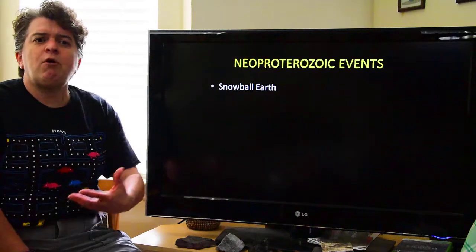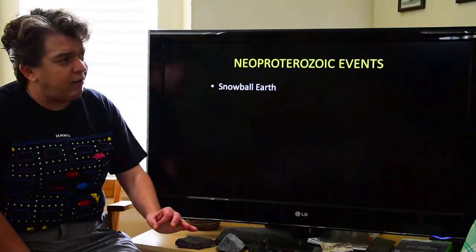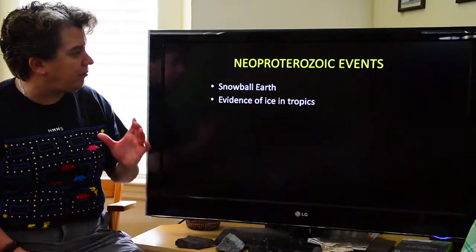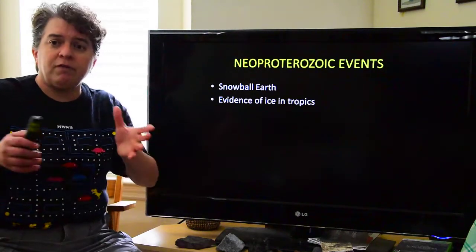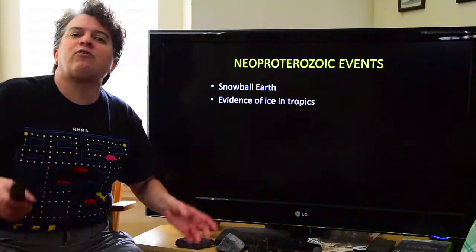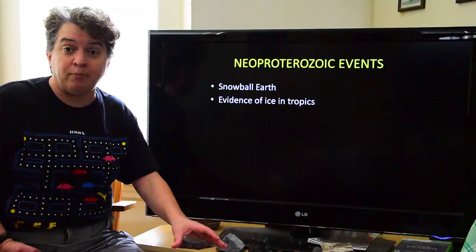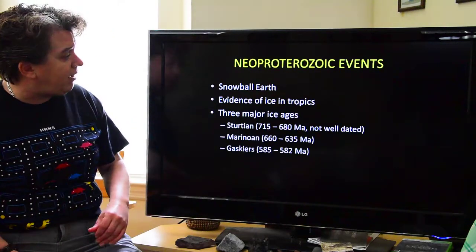One of the most amazing things in the Neoproterozoic is something called Snowball Earth. There is a little bit of debate over Snowball Earth — some people call it Slushball Earth. The difference is some people think the entire surface of the planet was completely covered by ice, and we have evidence of ice in tropical areas. Others in the Slushball Earth camp think most of the Earth was covered by ice, but maybe in the equatorial ocean there wasn't any sea ice. What we do know absolutely positively is it was extremely cold, with ice covering at least almost the entire planet, and we have quite a bit of evidence of ice in the tropics.